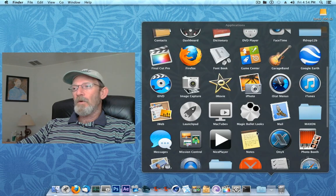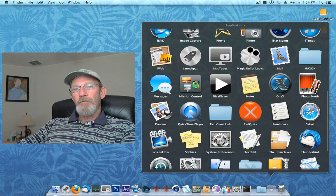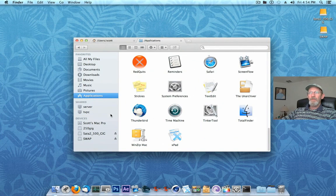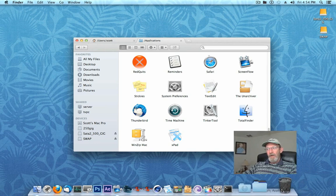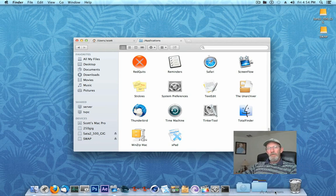One more quick tip: how to add your Applications folder to your dock. It's pretty straightforward and makes it real convenient to have access to all your programs. Just open up your Finder, select your Applications folder, and simply drag it down to your dock. You'll notice a little divider line on your dock — it needs to be to the right of that, anywhere to the right, and just let it go in the position you want.